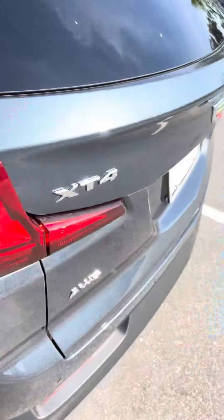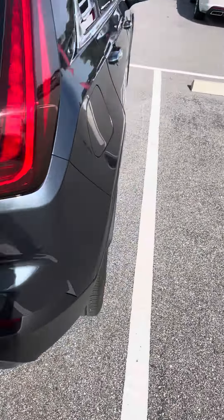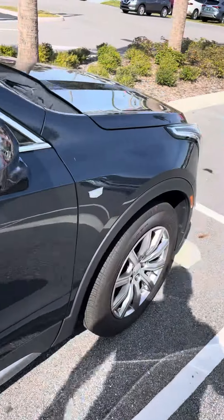This is a four-cylinder turbo, all-wheel drive vehicle. It's a Cadillac — smooth handling, smooth driving. A must-see and a must-drive.